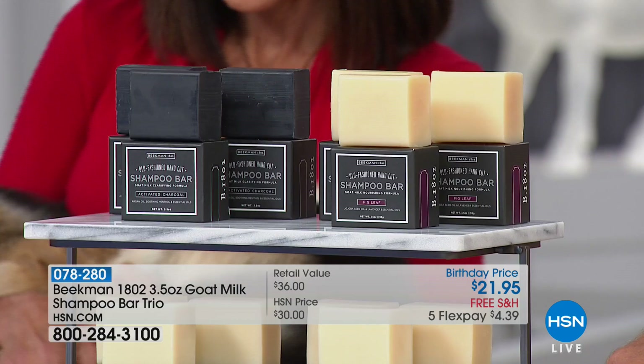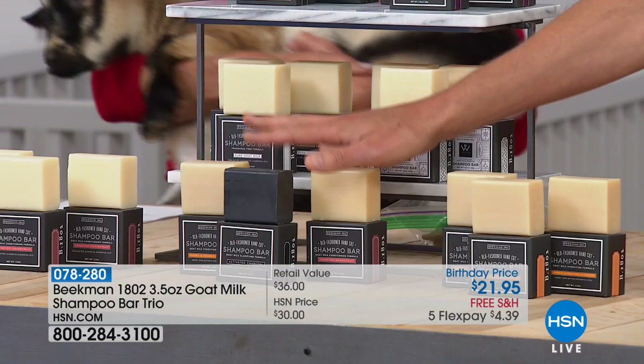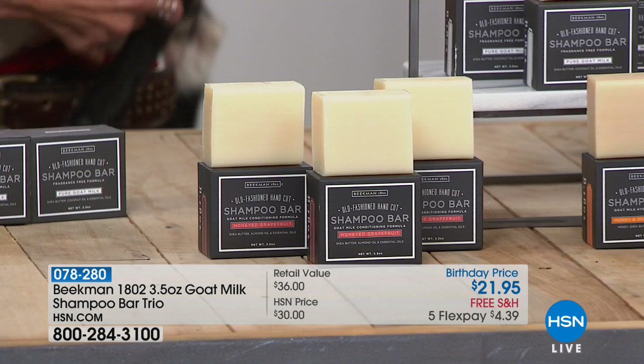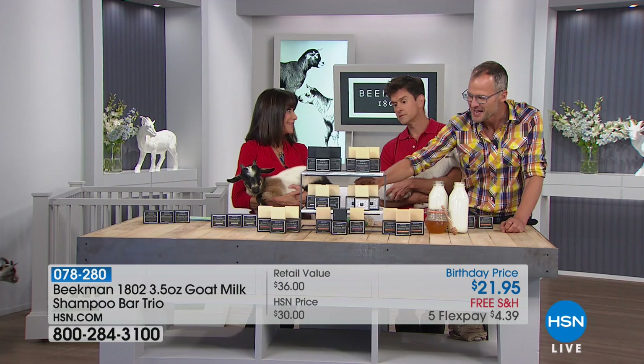Then the combo pack — this is the only combo pack in the shampoo bar line: the activated charcoal, the honey orange blossom, and the honey grapefruit. Next to that we've got the honey grapefruit — my favorite. Guaranteed to make you 66% less grumpy — scientifically proven on me! Then this is brand new: the white water scent, the first time we've had the white water scent in the shampoo bar.